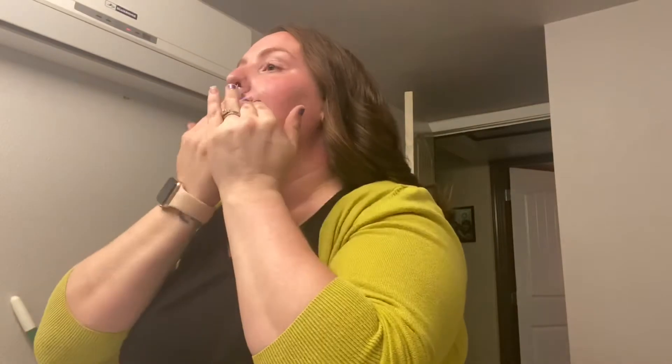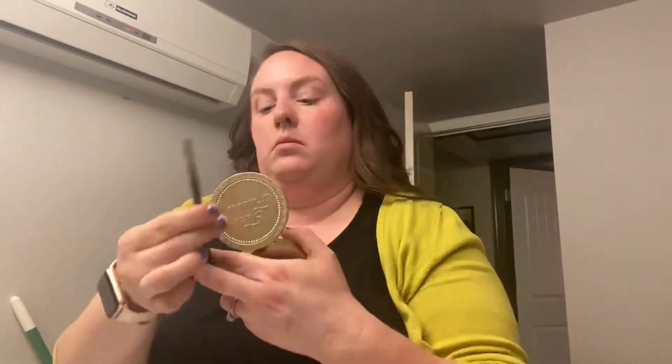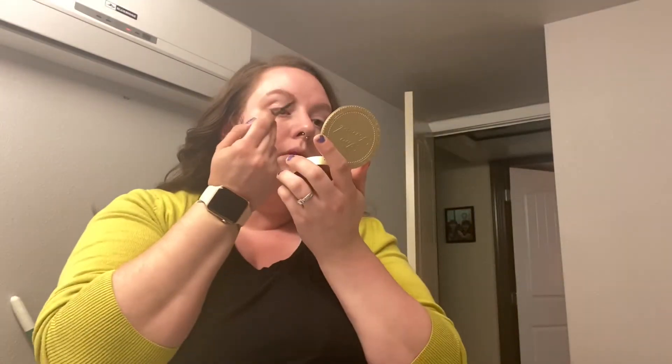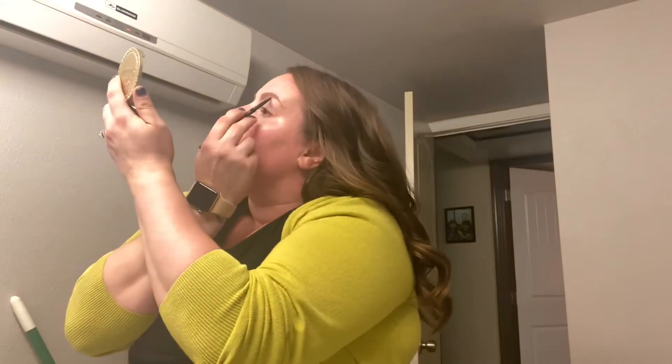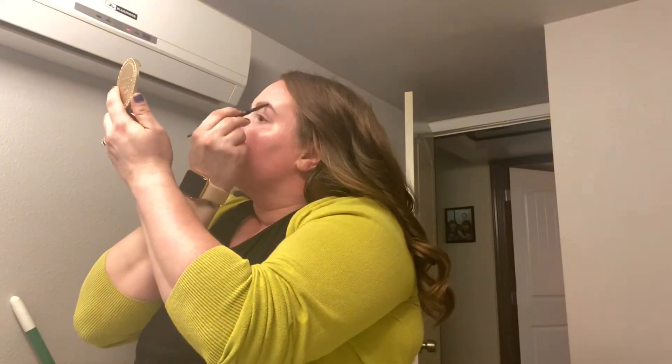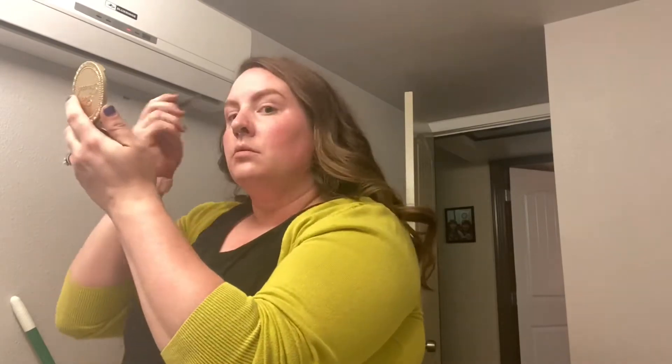Then I'm gonna go in with the e.l.f. hydrating putty primer — this is a total dupe for the Tatcha Silk Canvas. I've used both of them and they are so similar, it's crazy. One is $52 and the other one is like $4 at the drugstore. Then I'll just quickly fill in my eyebrows. I don't do anything too crazy on busy mornings because my eyebrows are already pretty full, so I just fill in the spaces and line them a little bit. I'm using the Anastasia Beverly Hills Brow Wiz in medium brown — this eyebrow pencil is literally amazing, the best eyebrow pencil out there right now.